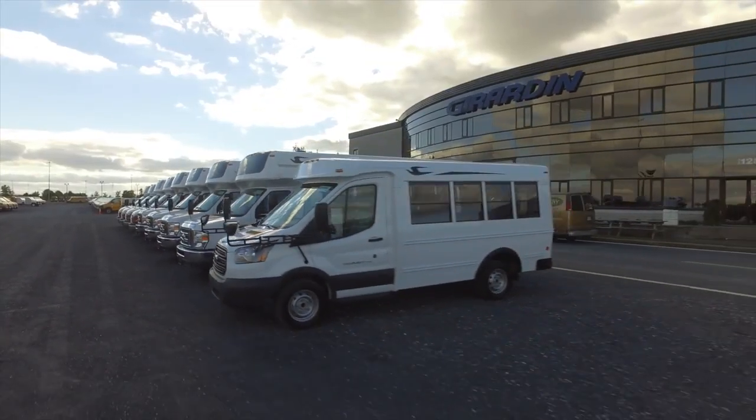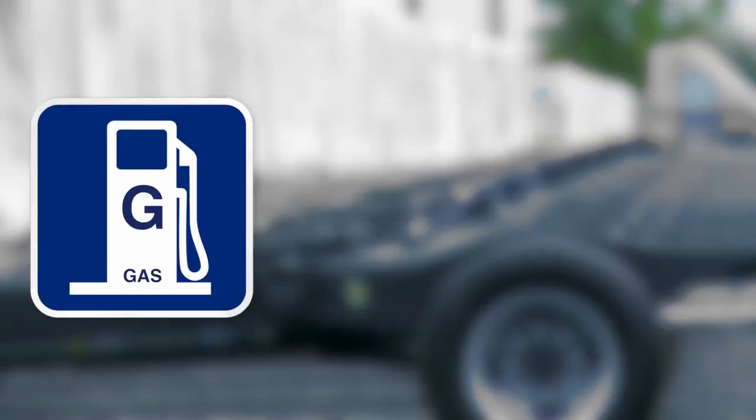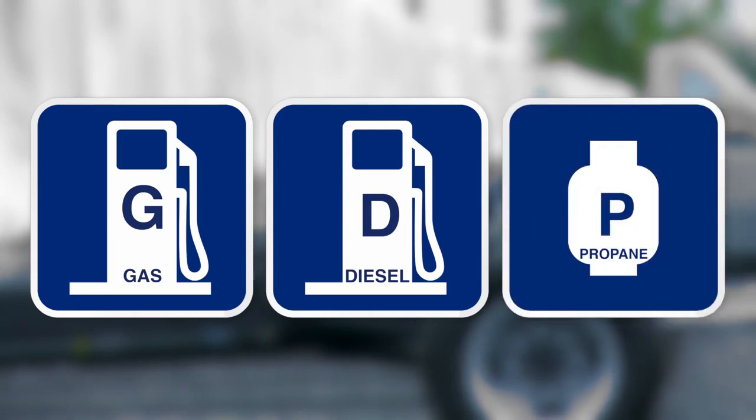The process begins with customers choosing from a wide selection of reliable chassis, available with gas, diesel and alternative fuels such as propane.